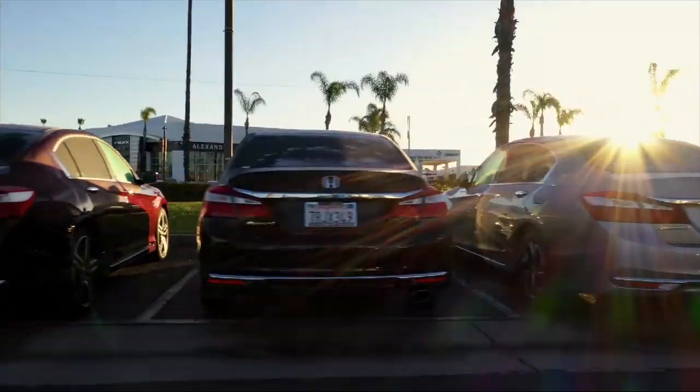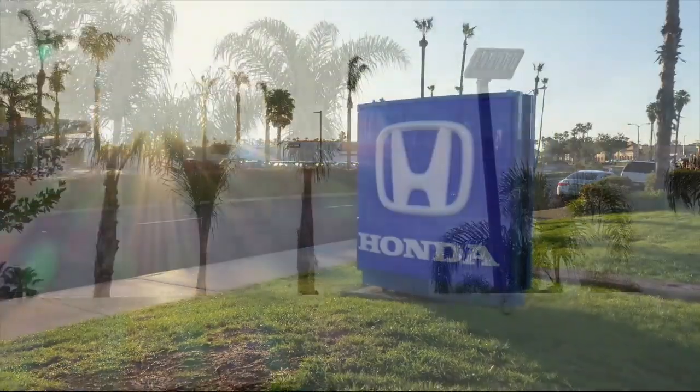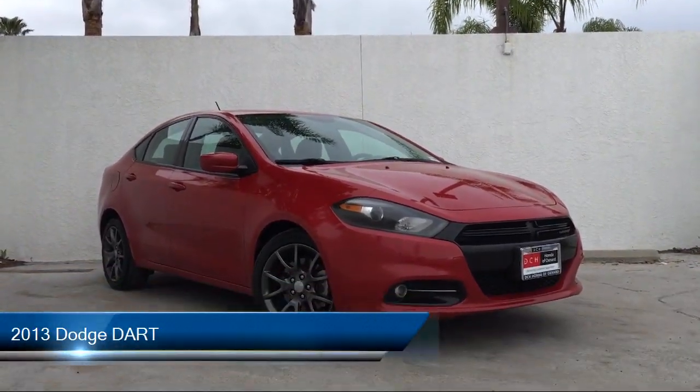Welcome to Honda of Oxnard, your premier destination for purchasing a vehicle. Here's a look at another one of our great vehicles in our inventory.